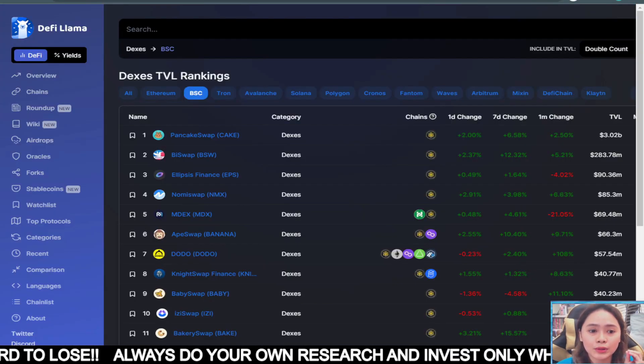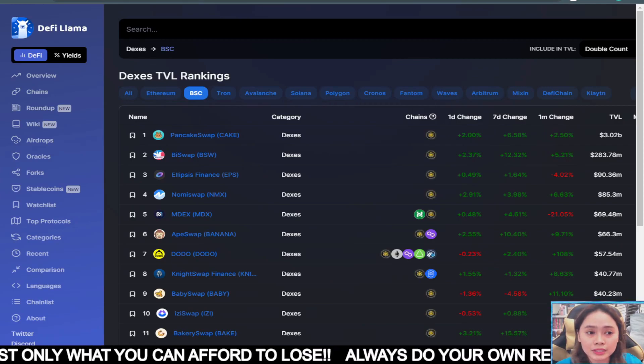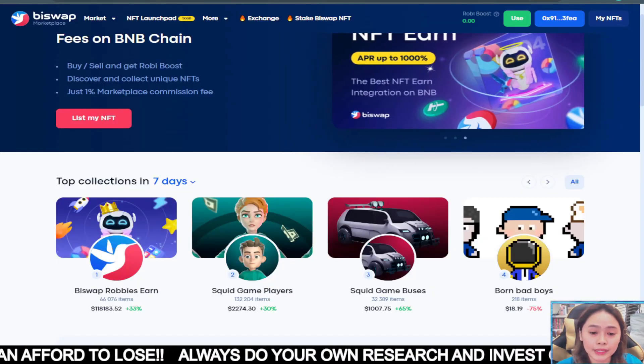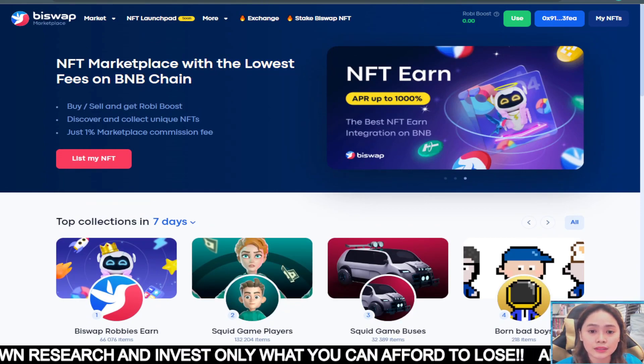So right now guys, this Biswap is top 2 on DeFi Llama. And it is in the top 40 on CoinMarketCap and CoinGecko. So this is one of the lowest fees on the BNB chain.